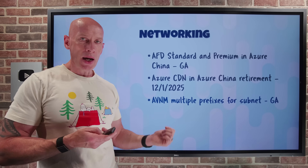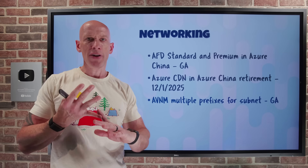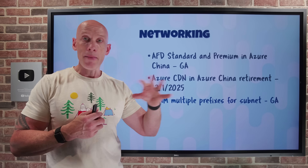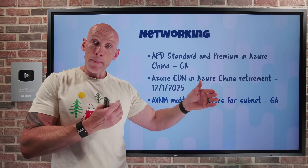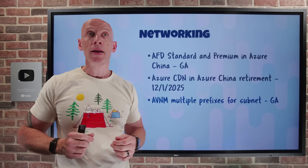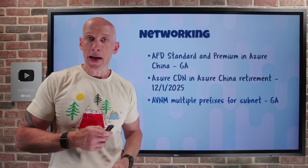Azure Virtual Network Manager, which provides centralized large-scale management of your virtual networks' connectivity, routing, addressing, and traffic control, now allows you to configure multiple address spaces to a single subnet at the subnet level without having to empty the subnet first. This is really useful if you want to dynamically make a subnet bigger — you can be efficient with the initial address space and then if the subnet fills up, add another address space to continue adding workloads.